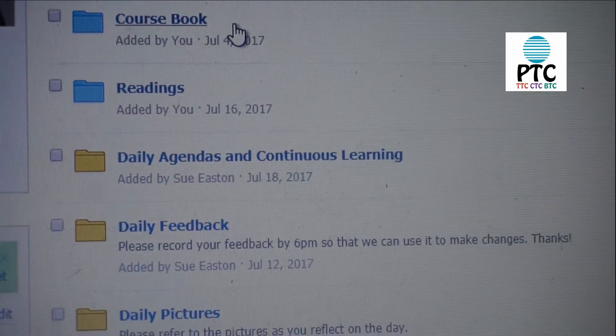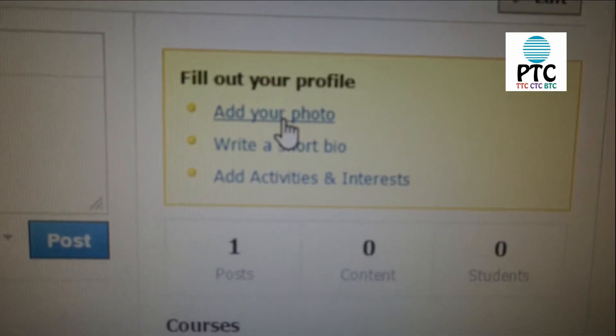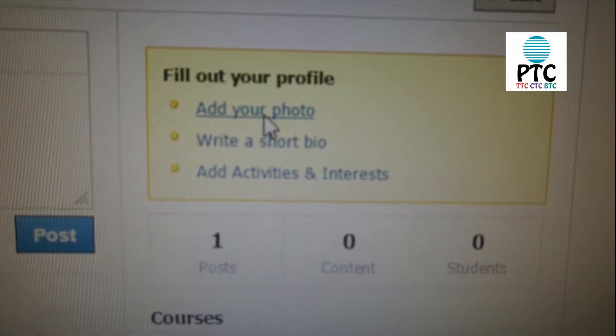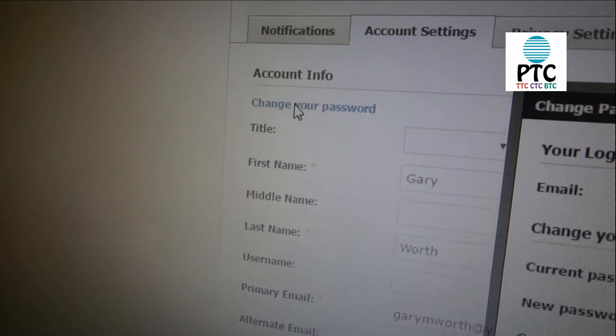There are also links to resources and areas to share documents, assignments, thoughts, and photos before, during, and after the course. Feel free to change your password, update your profile, and start networking.